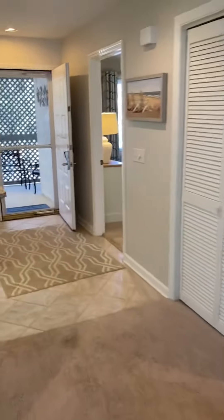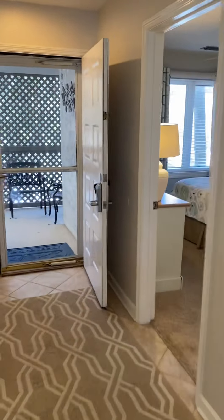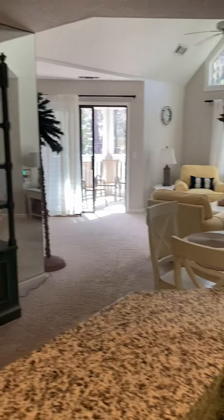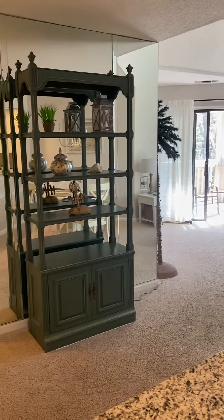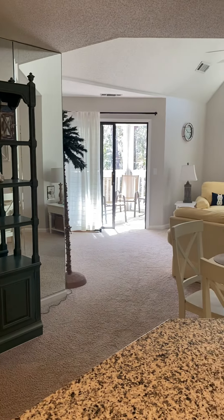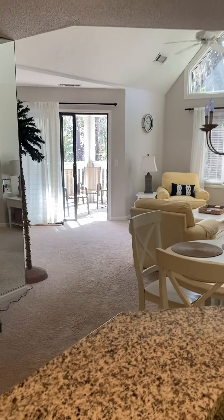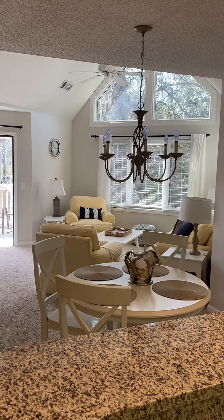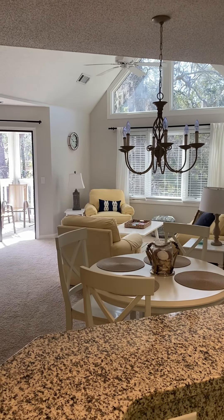Once again, that's Colonnade unit 202 being offered for $525,000. It is 1,270 square feet. The regime fees are $563 per month, as well as an annual POA fee of $1,030. You can contact me, Ron, at theprudomteam.com if you're interested. Have a great day, thank you.